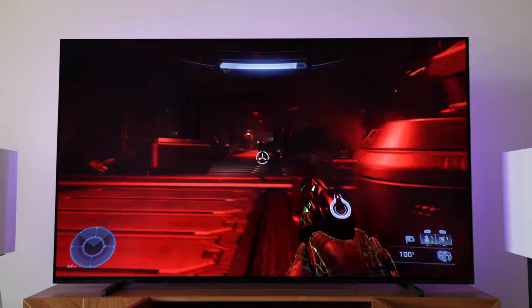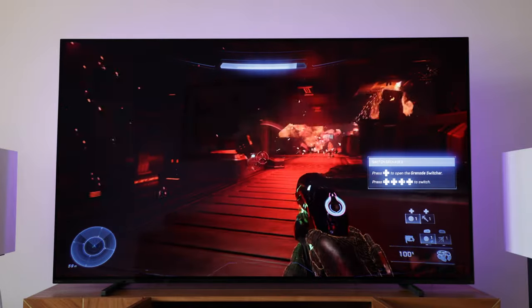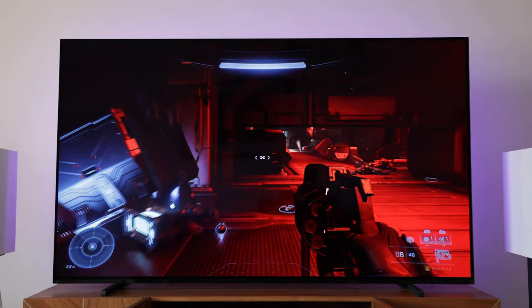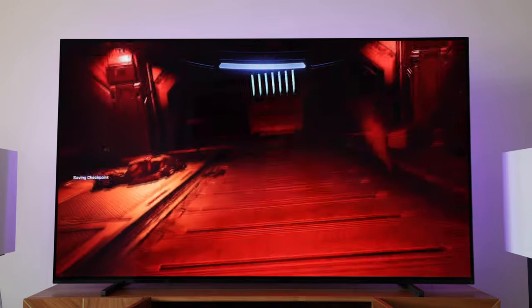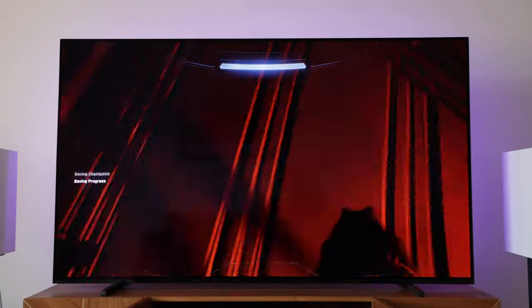And of course, the bigger your TV, the more obvious the upscaling will be. You may notice finer graphical details and in-game text looking a little rough from time to time. Textures can look a little blurry or suffer from artefacts. I've noticed it on a few occasions in certain games, but to be clear, I'm not saying it looks bad — just that you can tell that it isn't native 4K.